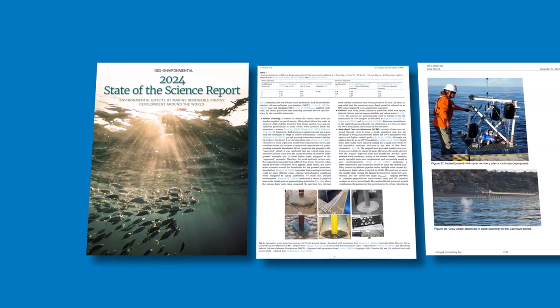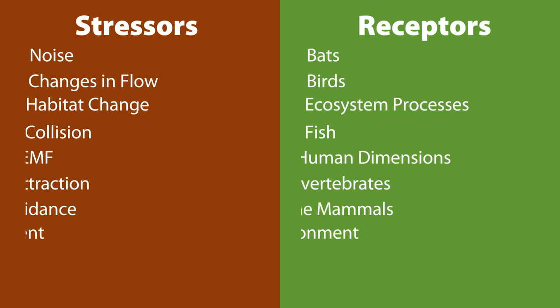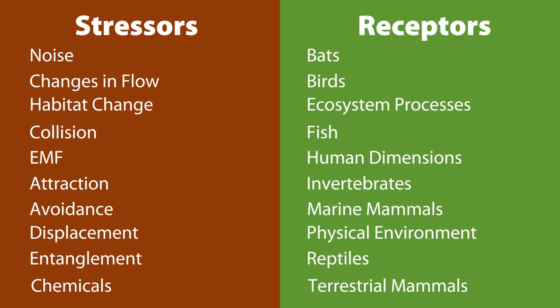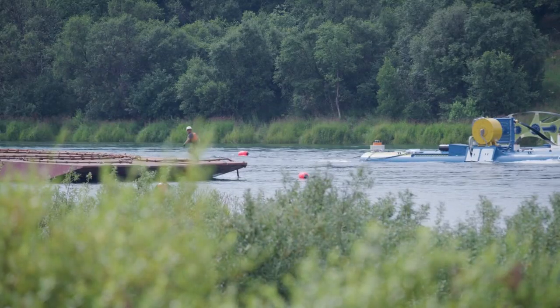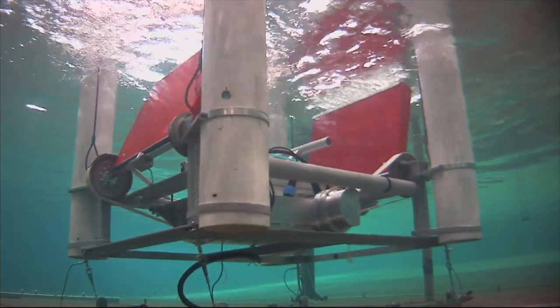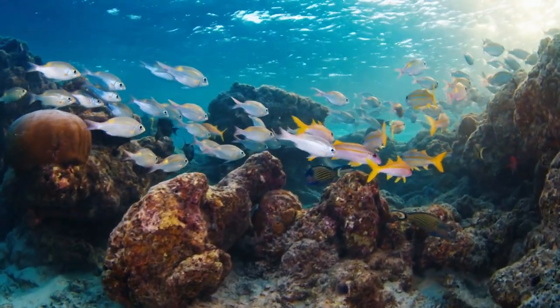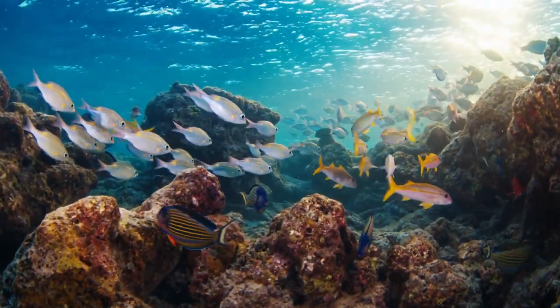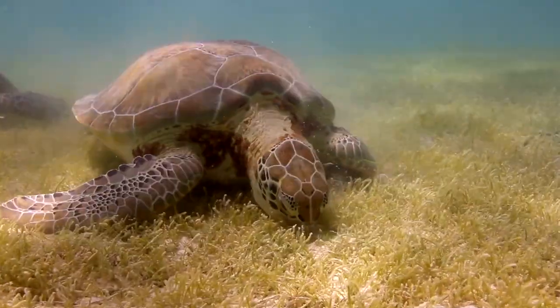The documents on Tethys are easy to filter and search, and are sorted into two main categories: environmental stressors and receptors. Stressors are parts of the marine energy device that might affect the environment, like underwater noise or spinning turbine blades. Receptors are the animals and habitats in the ocean, like fish or marine mammals, that might be affected by the stressors.